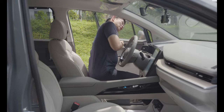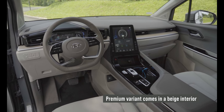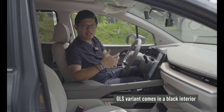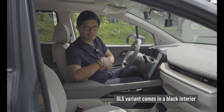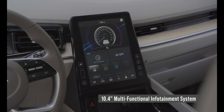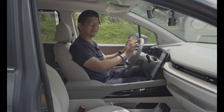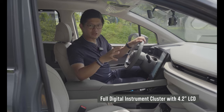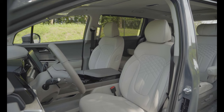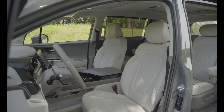Stepping inside the Kustin, you'll immediately recognize this is the top-of-the-line premium variant, noticeable by the beige leather seats. The base GLS model gets an all-black interior with leather seats as well. At the center is a large 10.4-inch infotainment system with Apple CarPlay and Android Auto, plus a digital gauge cluster for the driver. Features include a panoramic sunroof, powered driver seat, and powered front passenger seat.